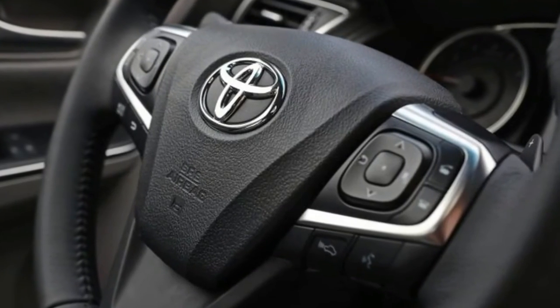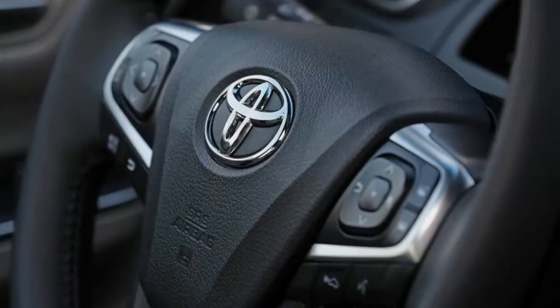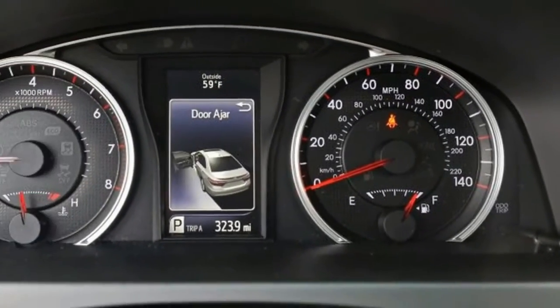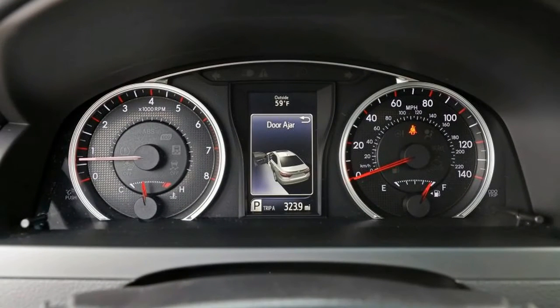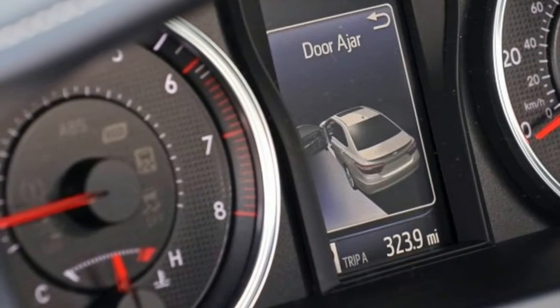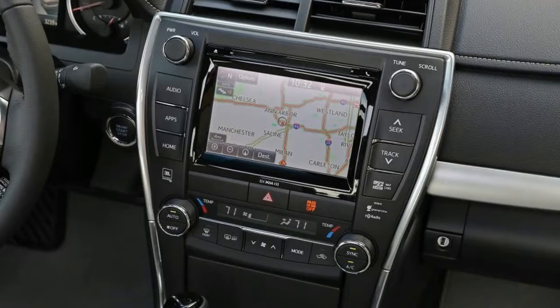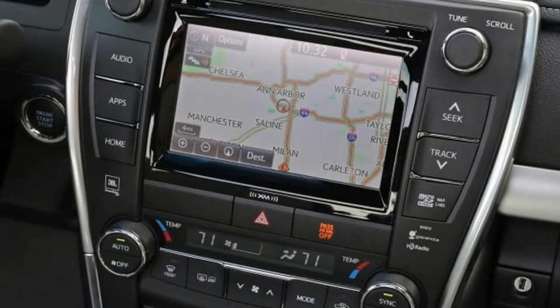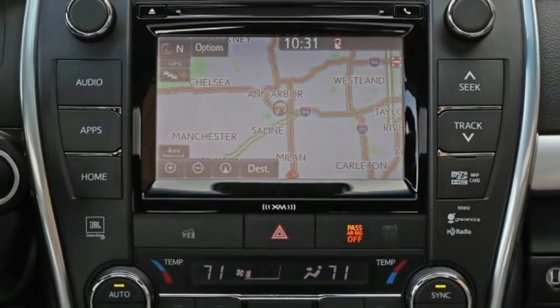With a six-speed automatic transmission that's fairly eager to kick down, the Camry executed our 50-to-70 mph passing test in 3.9 seconds — 0.3 second quicker than the Accord and 0.1 second quicker than the Passat. More impressive, though, was the V6's fuel efficiency, rated at 21 mpg city and 30 mpg highway. The Toyota returned 25 mpg overall, which is one mile per gallon better than the EPA's combined rating.